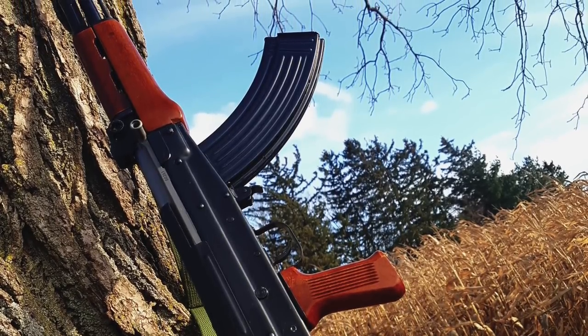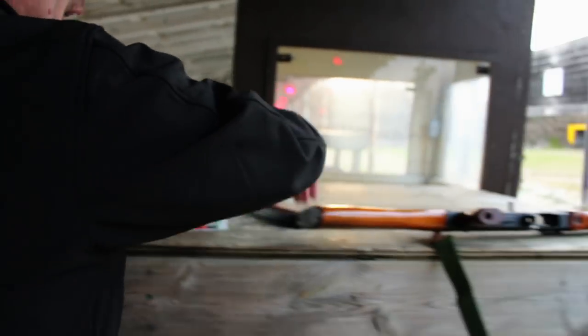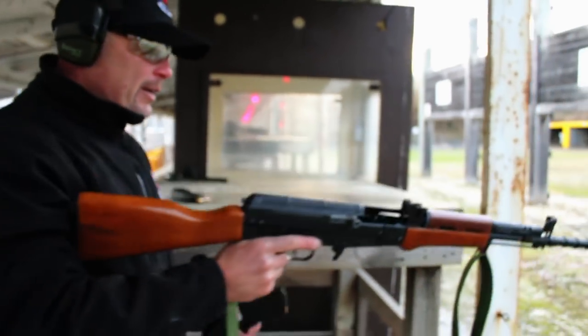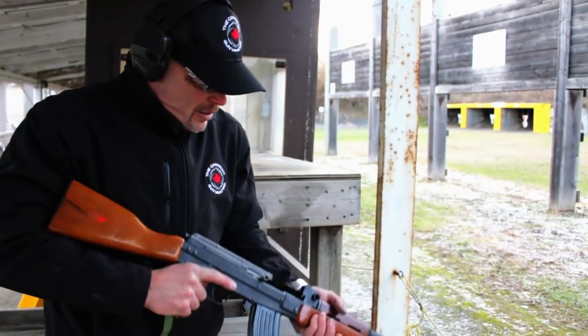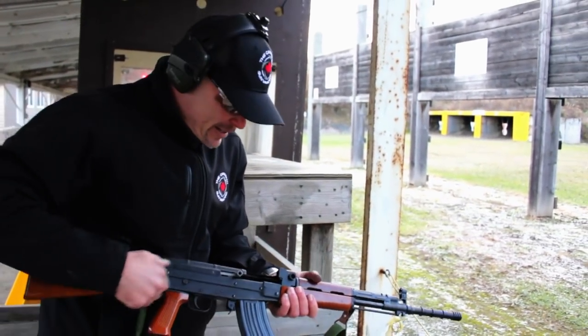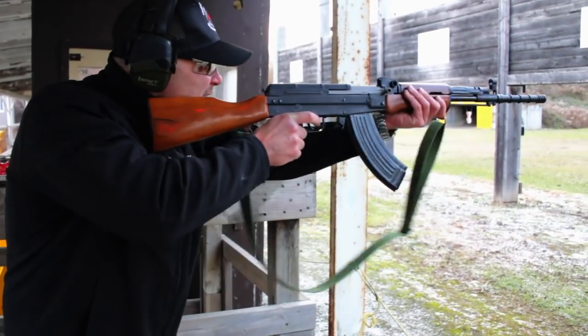My understanding is that relations were deteriorating at one point between China and Russia back in the late 70s when they developed this rifle. Of course they finalized the design back in 1981, hence the name, and quite honestly I'm digging this.